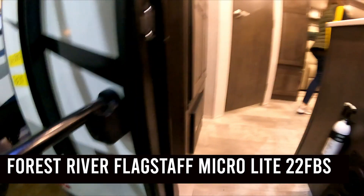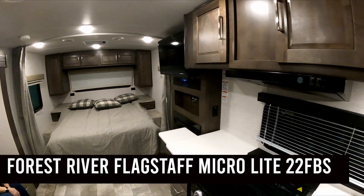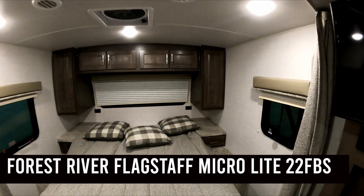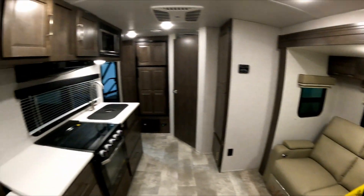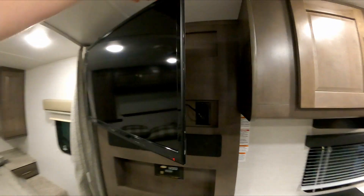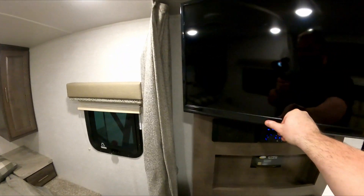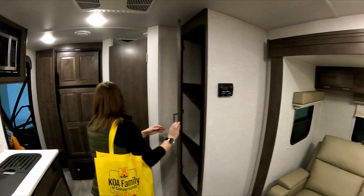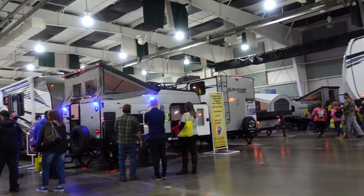This layout is pretty good — I like it. The TV placement is important, and I like that you can rotate it to face the bed. It looks like it swings out even more. Ceilings are a good height, great pantry storage, and the bathroom is pretty good. Everything was really spaced out and easy to get into.